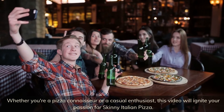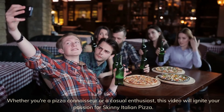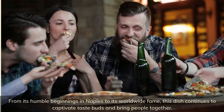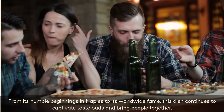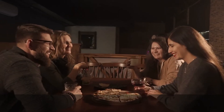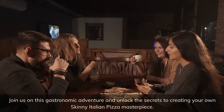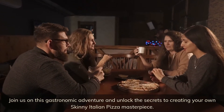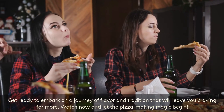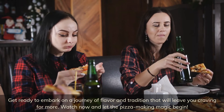Whether you're a pizza connoisseur or a casual enthusiast, this video will ignite your passion for skinny Italian pizza. From its humble beginnings in Naples to its worldwide fame, this dish continues to captivate taste buds and bring people together. Join us on this gastronomic adventure and unlock the secrets to creating your own skinny Italian pizza masterpiece. Get ready to embark on a journey of flavor and tradition that will leave you craving for more — watch now and let the pizza-making magic begin.